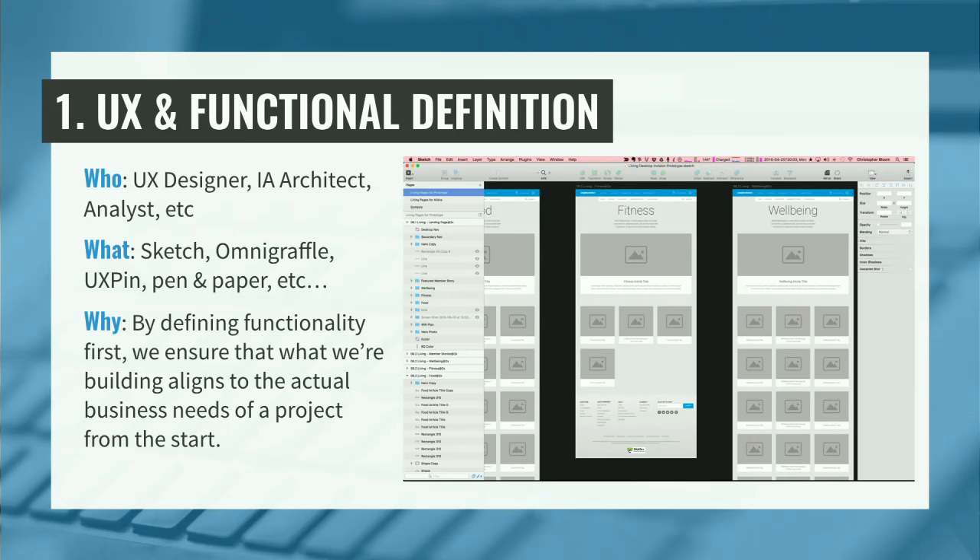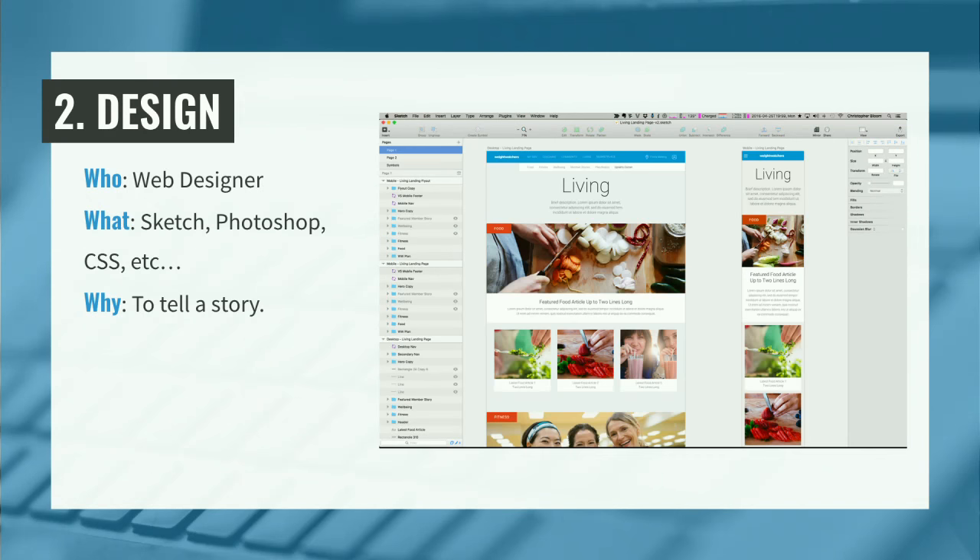After that, we move to design. You'll notice in the screenshots we're both using Sketch here, and it's similar files — that is very deliberate. We're going to get into our actual tool set later, but the idea is the reusability component — that we're going from one thing to another that's similar. Design is very important, and we should not undermine it.